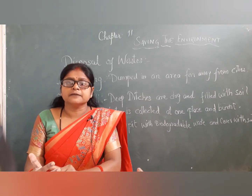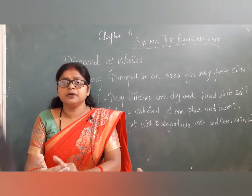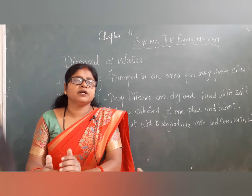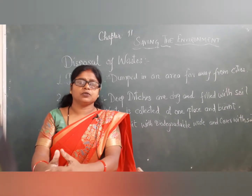This method has some demerits — when animals eat this waste, it can be poisonous for them and can even cause death. A better way is landfills.